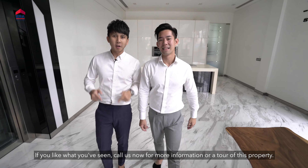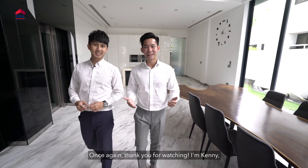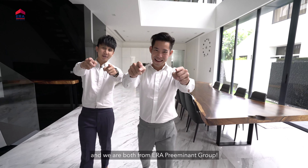Like what you have seen? Call us now for more information or a tour of this property. Once again, thank you for watching. I'm Kenny. I'm Ivan. And we are both from ERA Preeminent Group.